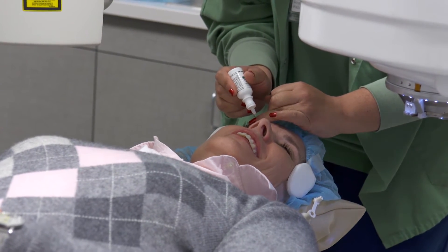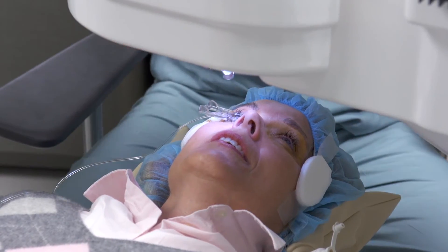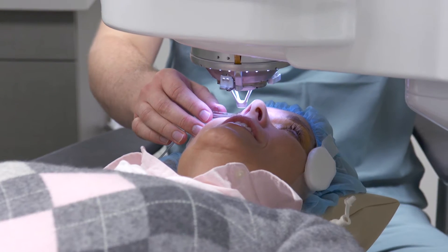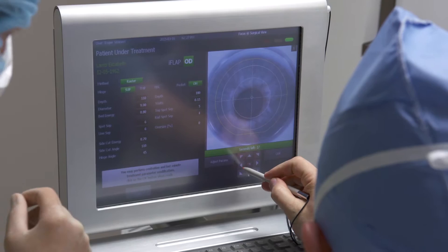Today Elizabeth is here for LASIK. She's having a hyperopic treatment and we do this with two lasers. The first laser is the femtosecond laser and that's used to cut the flap in the cornea. When that flap is lifted, the cornea is reshaped with the excimer laser, and that's to dial her prescription into the cornea itself.